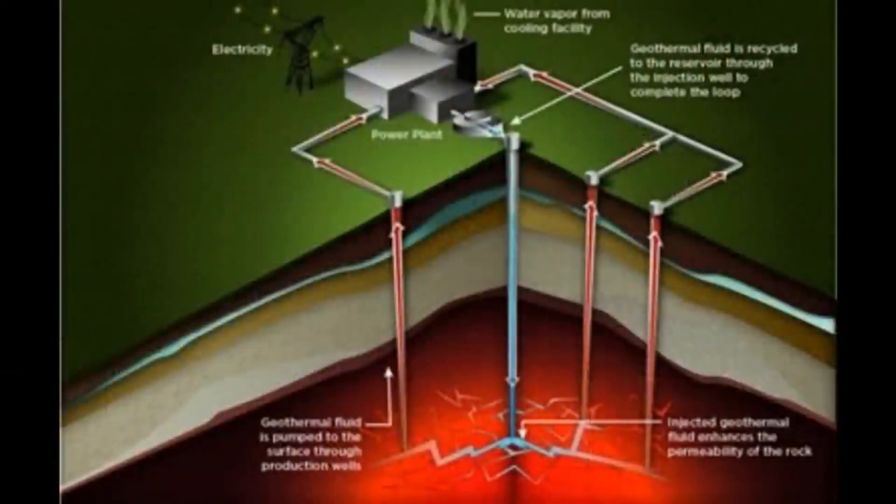There is one more type which has been on the drawing board and worked on every now and then for ages, and that is super hot rock geothermal. It involves drilling through the mantle until you get to the really hot part.